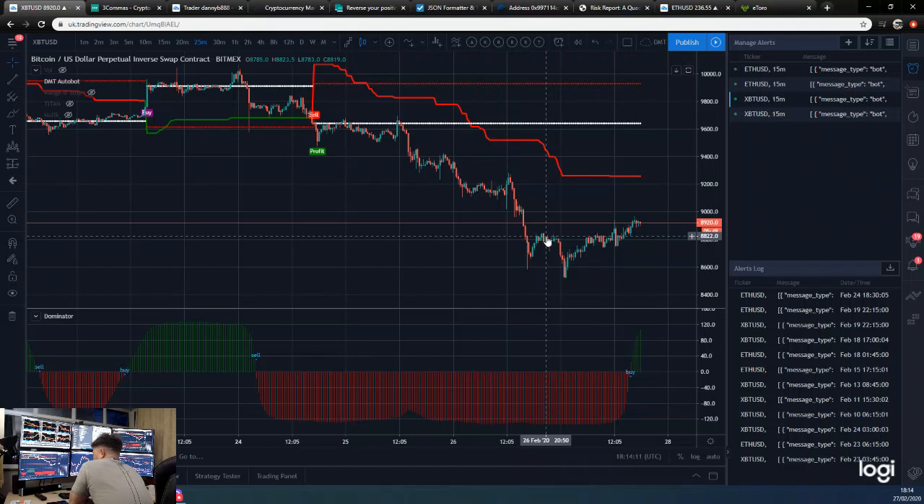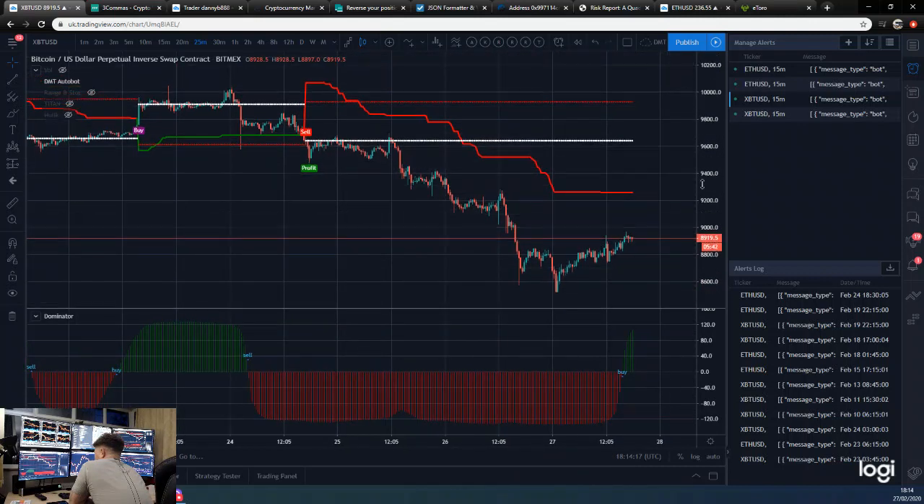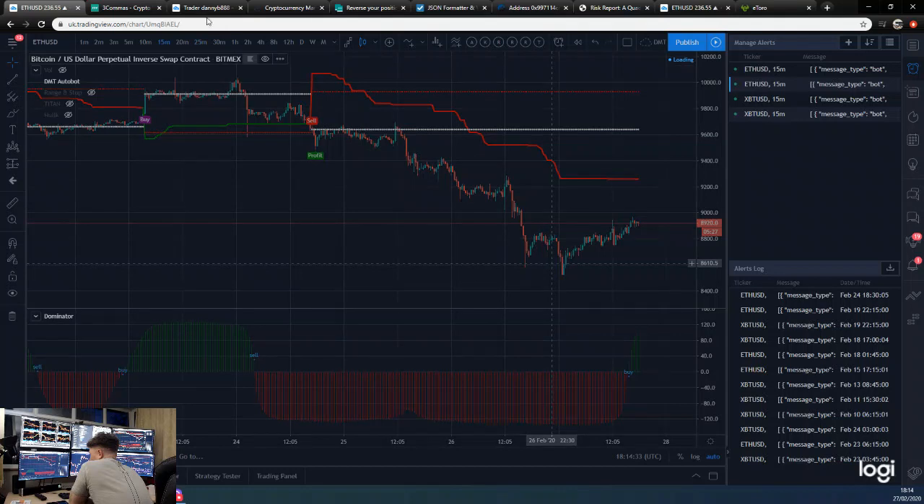Because of the volatility of Ethereum, I don't think it backtests quite as well as Bitcoin with the DMT, but the dominator does backtest better. So I'm thinking about having two different timeframes — they wouldn't be the same entries for dominator. In fact I did discuss having different timeframes, so we may have a 15-minute dominator for Ethereum.